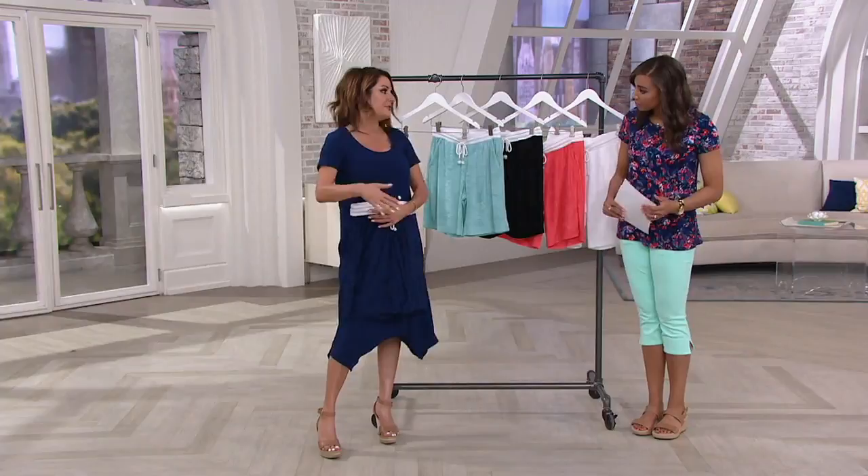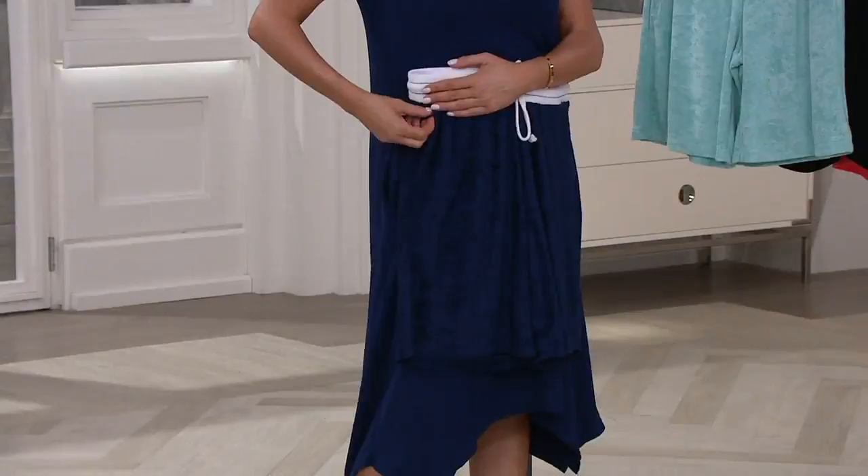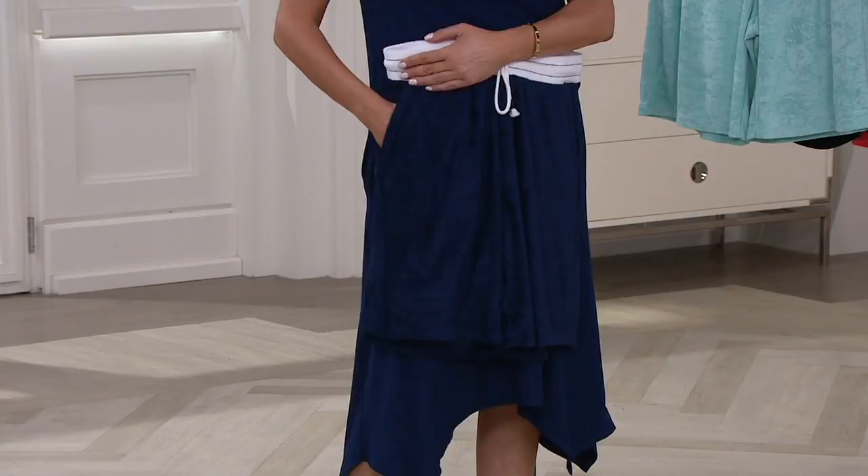I'm 5'4" and I'm always a small in my typical QVC sizing. We've given you pockets — on the right-hand side in that pocket, did I just see you unzip something? It is a zipper right there.